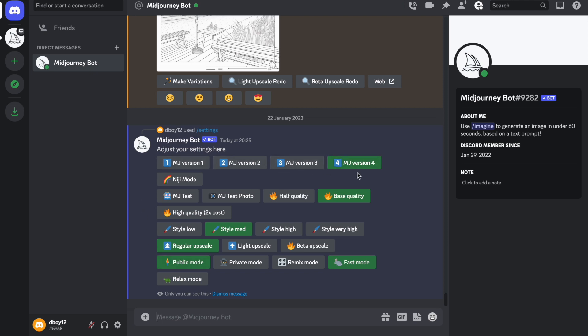The first setting I like is MJ version 4, which is the most up-to-date and advanced version. Niji mode is just an anime version of Midjourney if you want to try that. There are different quality settings that influence the quality of the image you get back — with the free or $10 subscription I'd only recommend base quality to preserve credits, but the $30 subscription is unlimited so you can go with high quality.